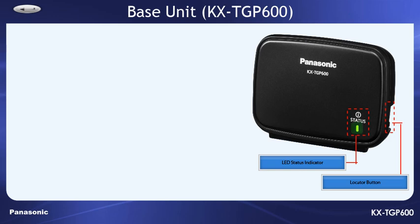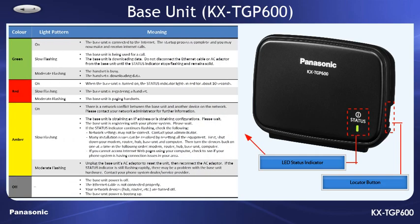When everything is operational, the green LED will be lit. And when in use, the green light will flash. Please take a moment to look at the table for a description of what each color means.